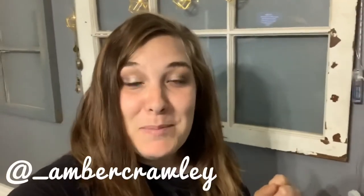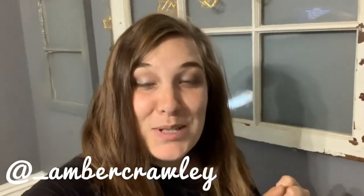Good afternoon everyone. I decided today would be the perfect day to show you my bookshelves. This is actually a collaboration that I'm doing with my sweet friend Amber — Amber Crowley here on YouTube — and she and I both wanted to see what was on each other's bookshelves and share that with you guys.